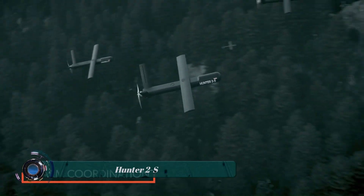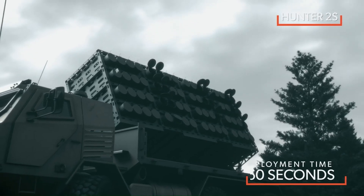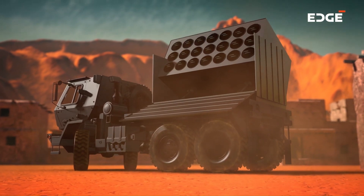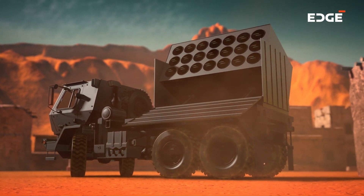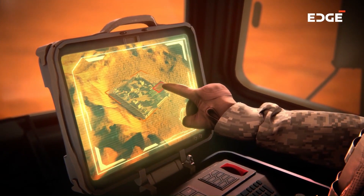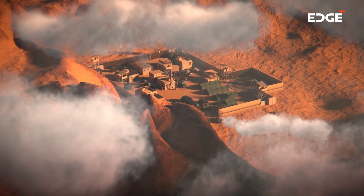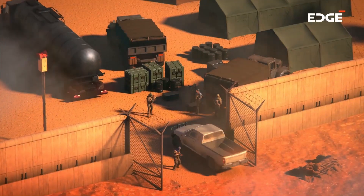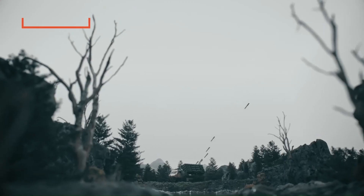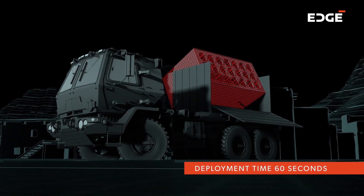The Hunter 2S is a tactical swarming drone developed by Alcone, a subsidiary of the United Arab Emirates Edge Group. It is part of the Hunter 2 series of unmanned aerial vehicles UAVs. These drones are designed to work together in a swarm, sharing information with each other to track and engage targets. The Hunter 2S is a tube-launched drone system, meaning the drones are launched from a launcher tube that can hold up to 21 Hunter 2S drones, which can be launched all at once within 60 seconds.